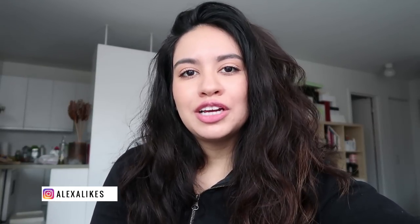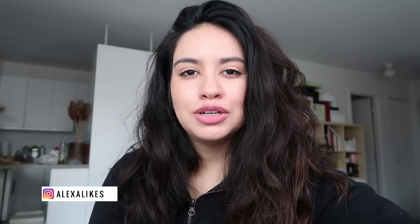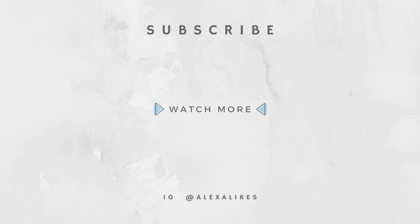Thank you guys so much for watching this video. If you have any tips, recommendations, or organizations you want to let me know about, leave it in the comments below — I would love that and it would be really helpful. I'm really enjoying doing content other than just beauty, so if you'd like to see more of that, be sure to subscribe and hit the notification bell. Check one of my new videos posted below along with my Instagram, which is alexalex. Thank you, bye!